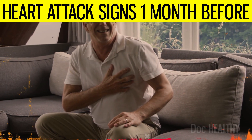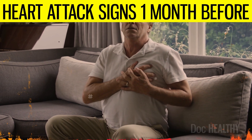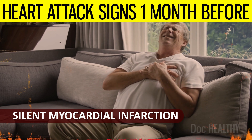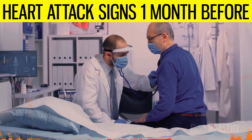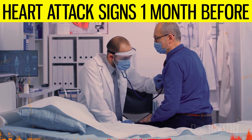Recognizing these symptoms is crucial, but remember, they may vary from person to person. Some might not experience any symptoms at all — known as a silent myocardial infarction. If you notice any of these signs, especially if they are unusual for you, consult a healthcare professional immediately. Early detection and treatment may significantly improve the outcome in the event of a heart attack.